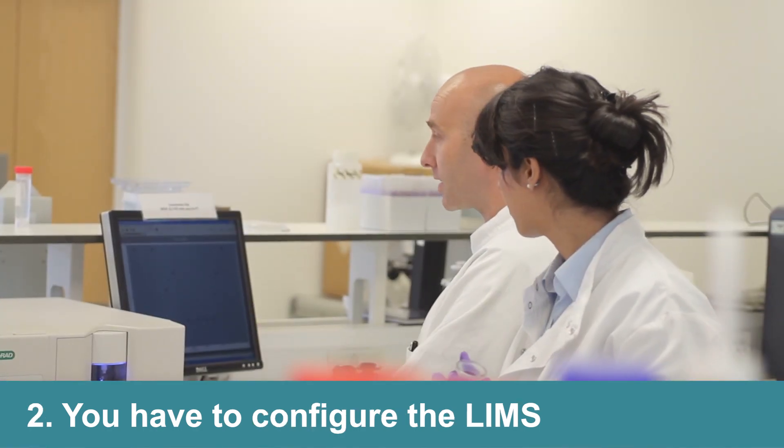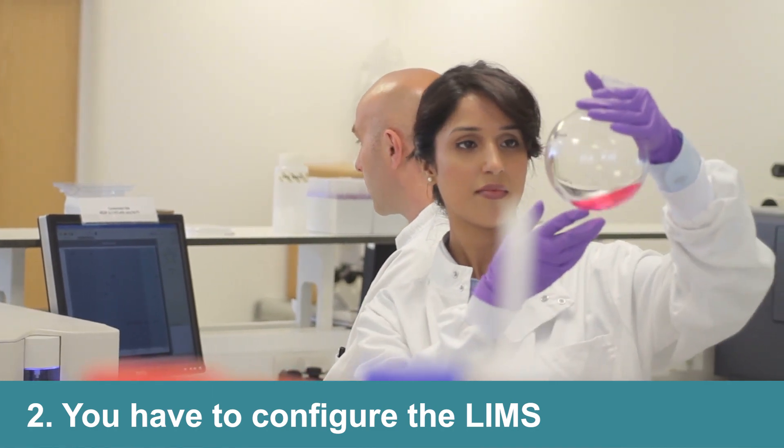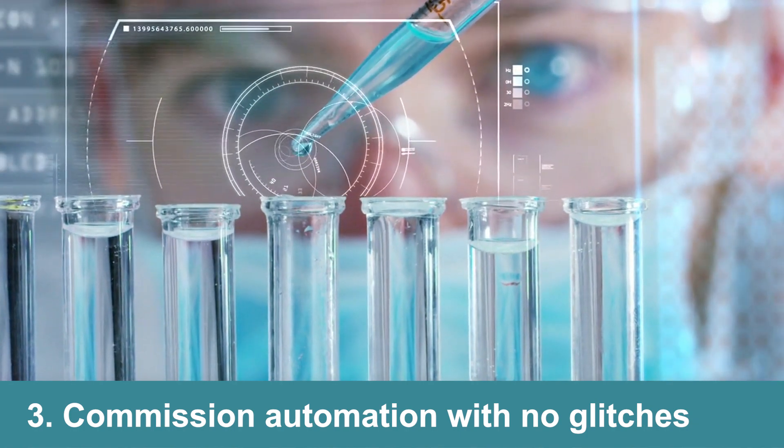Second, you have to configure the LIMS, most often using lab personnel who are already working at capacity. And then you have to commission this automation into your current operation with no glitches.